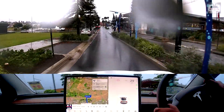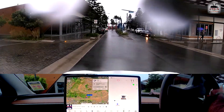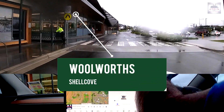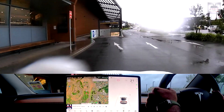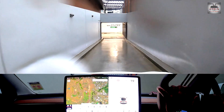Now if you get lost coming into Shell Cove, what you need to do is get into the basement of Woolworths. You can see Woolworths on the left, and you need to get to the basement car park — that is where the two ultra-rapid DC fast chargers by ChargeFox are situated.